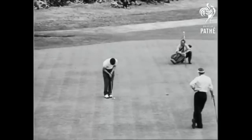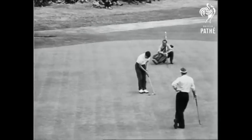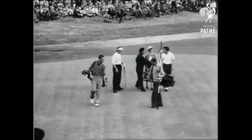Thompson tries again, and Thompson has done it, beating by only one stroke Dai Rees, Bobby Locke, and Sid Scott, who tie for second place.